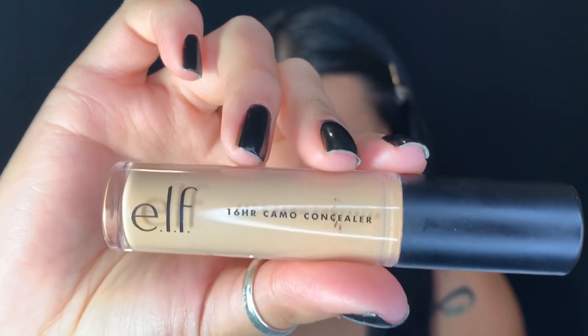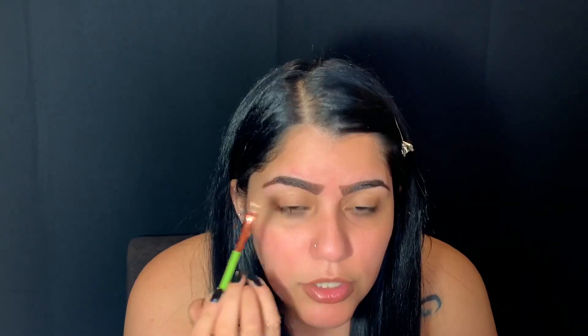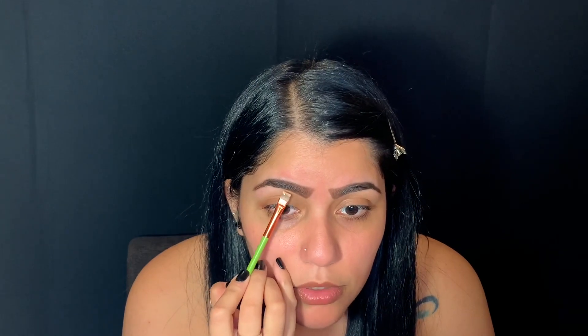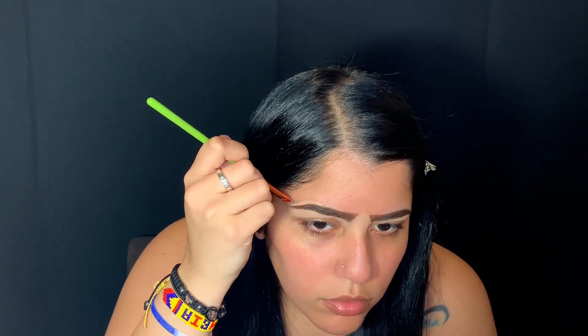I'm going in with a shade that is almost like my skin color to clean my eyebrows. I'm going with my Elf 16 Hour Camo Concealer in the shade medium beige and I'm going to grab my Olimar flat brush. I feel so weird with these eyebrows, but hopefully it makes my look how I want it to look. So let's keep on rolling.